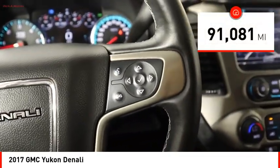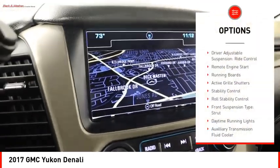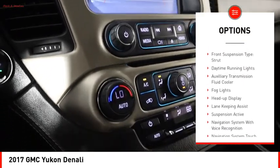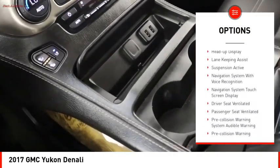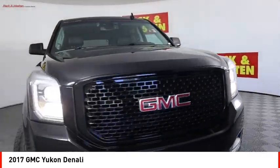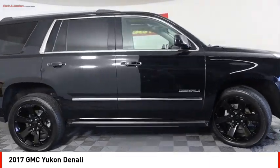This vehicle has less than 95,000 miles. Here are some of this vehicle's great options: driver adjustable suspension, ride control, remote engine start, running boards, active grille shutters, stability control, roll stability control, front suspension type strut, daytime running lights, auxiliary transmission fluid cooler, and fog lights.